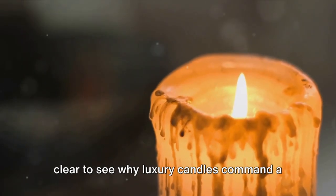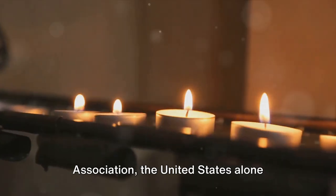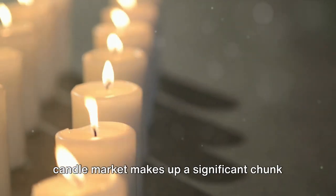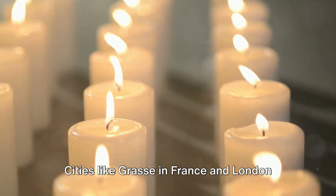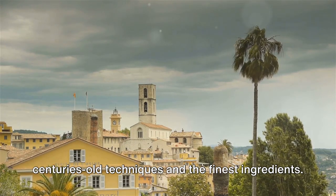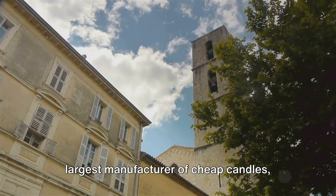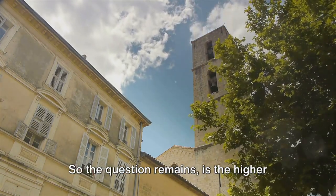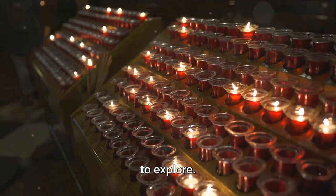When you crunch the numbers, it's clear to see why luxury candles command a higher price. According to the National Candle Association, the United States alone produces more than a billion pounds of wax for candles each year, and the luxury candle market makes up a significant chunk of that, with a market value of approximately $1.5 billion. Cities like Grasse in France and London in the United Kingdom are renowned for their luxury candle production, using centuries-old techniques and the finest ingredients. Meanwhile, China is the world's largest manufacturer of cheap candles, thanks to its massive production capabilities and low labor costs. So the question remains — is the higher price tag worth the burn?